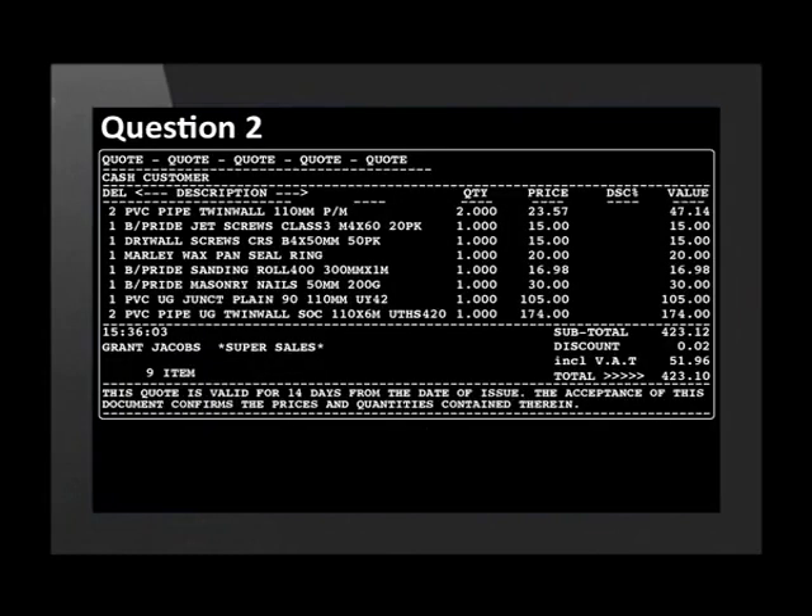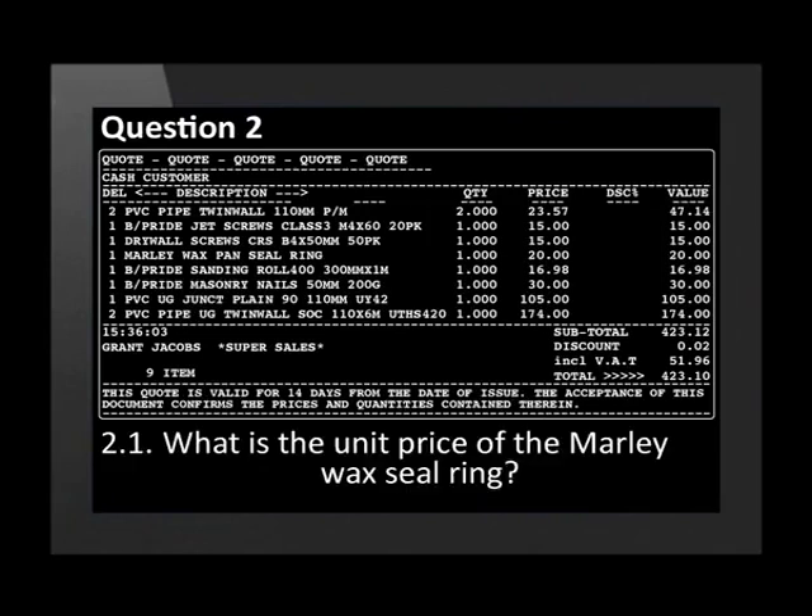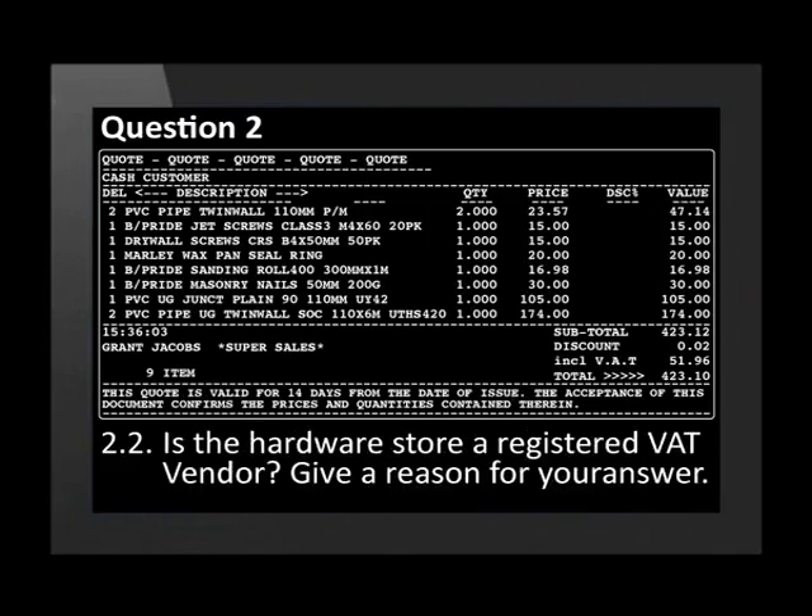Solly is repairing the drain pipes in his kitchen and needs a few pipes and fittings from the hardware store. This is the quote he received from the store. What is the unit price of the Marley Wax seal ring? Is the hardware store a registered VAT vendor? Give a reason for your answer.